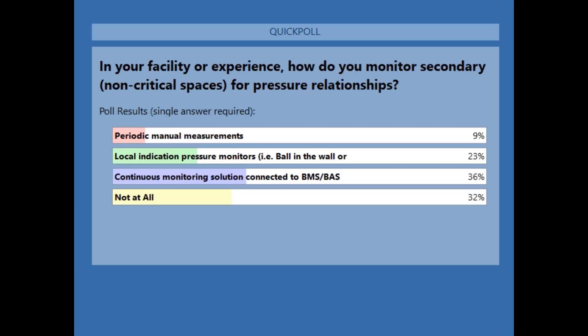We actually have quite a spread on this one: 9% doing manual measurements, 23% using something similar to a ball on the wall or other non-connected device, 36% doing continuous monitoring solutions connected to a BAS, and another third is actually not doing this at all. We'll talk through one of the products we have that we think applies really well in this space in a couple minutes.